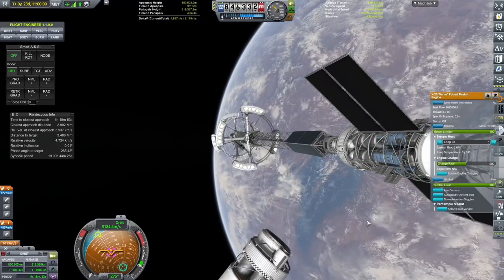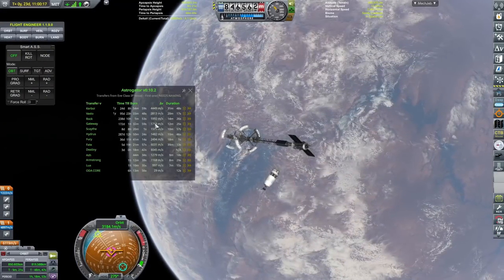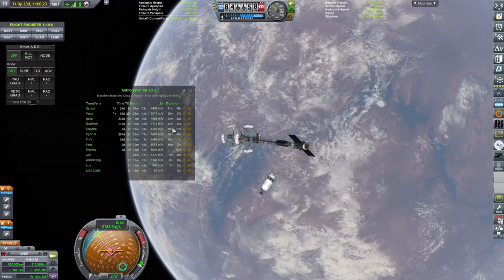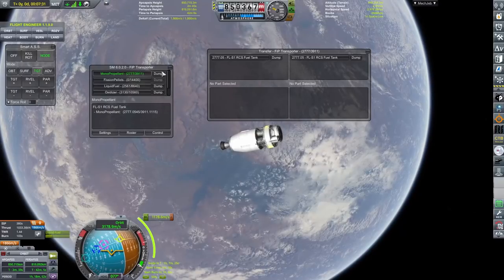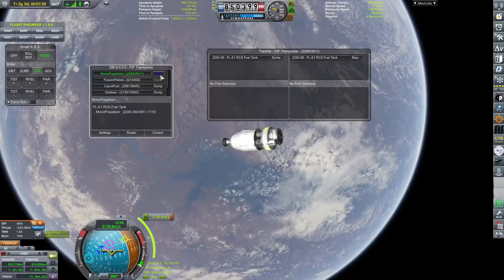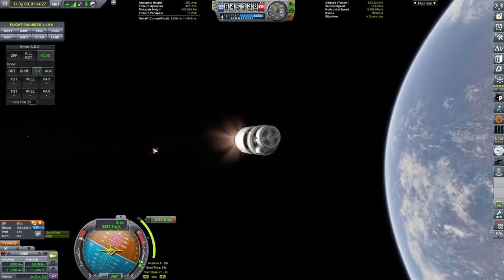But anyway, in the blink of an eye we have docked that up, we have transferred the Fission Pellets over, and now we have about 5,000 meters per second of Delta V in the EVE-class interplanetary vessel, which probably is enough to get to some interplanetary destinations.